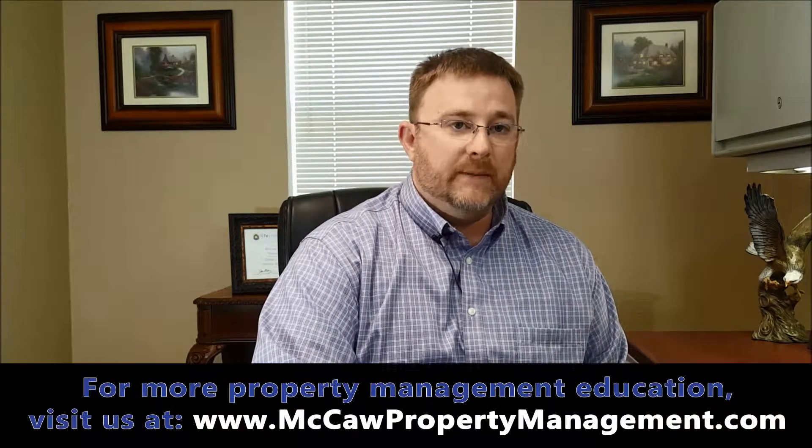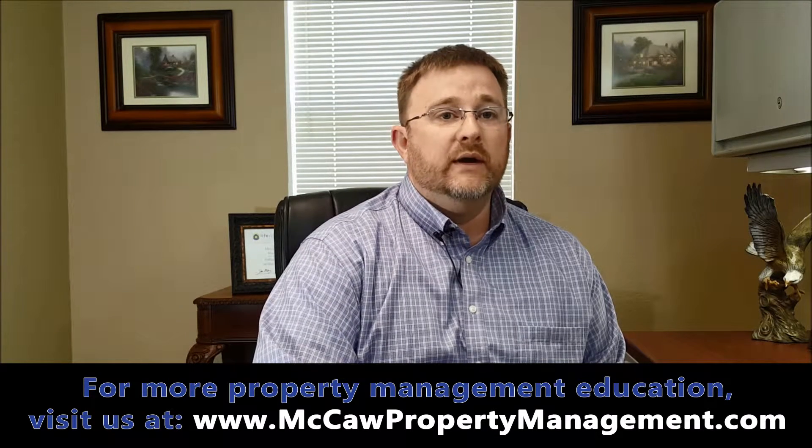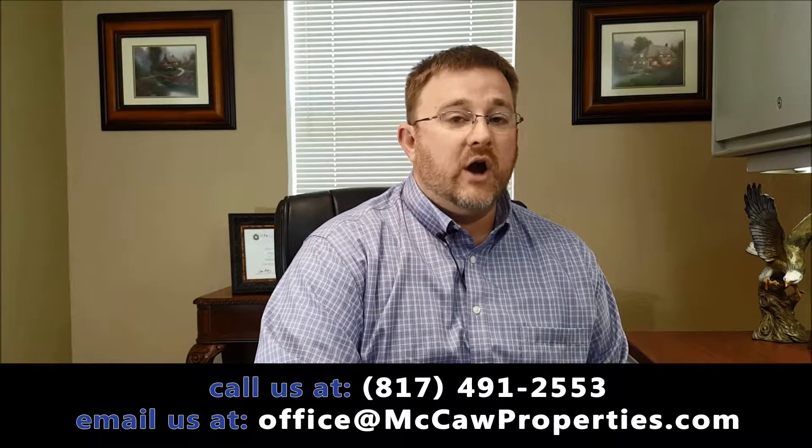You always want to have a good understanding of what's going on at your property, so it's worth it to pay a professional to do a property condition report. McCaw Property Management does this all the time for absentee landlords. We send somebody over and they take a large number of photographs — all the rooms, all the problems that may or may not be there. We certainly look underneath sinks to make sure there are no water leaks, which is a very common problem.